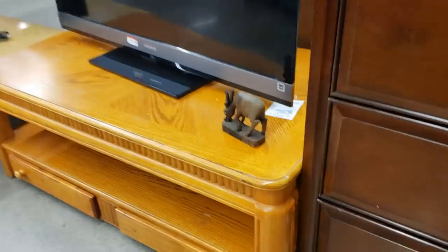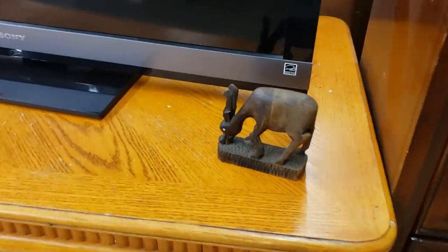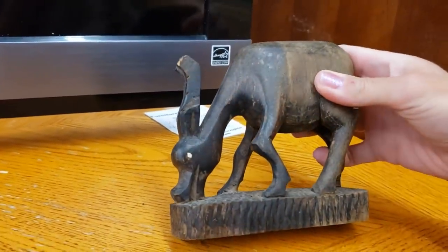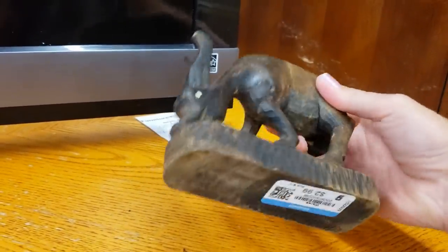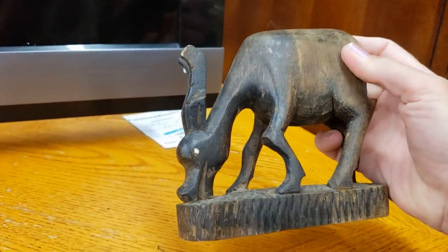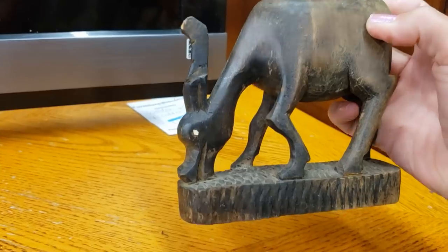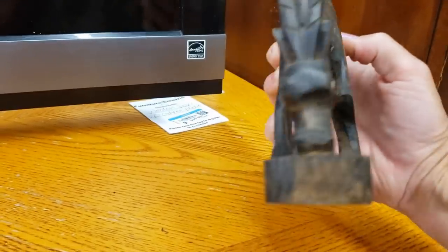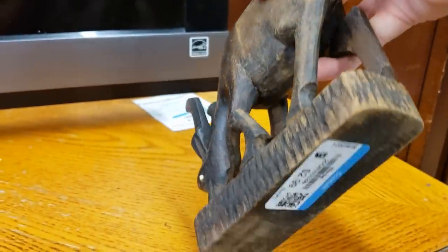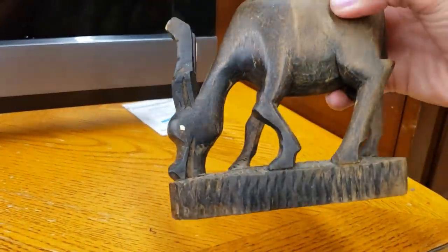Look at this fellow all by himself over here — hand carved wood, he's amazing. Those eyes look very white to me, I wonder what they're made of. Suspiciously like bone. I think he's beautiful — what a great find for $2.99. He's definitely coming home with me.